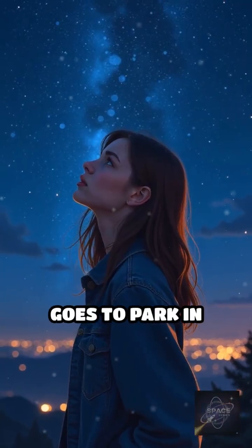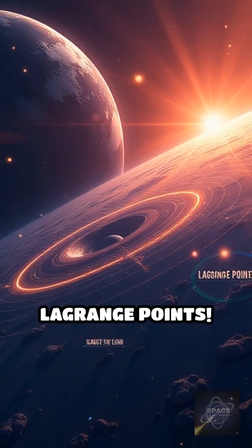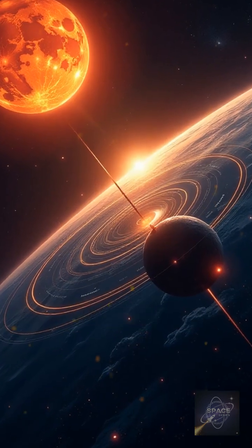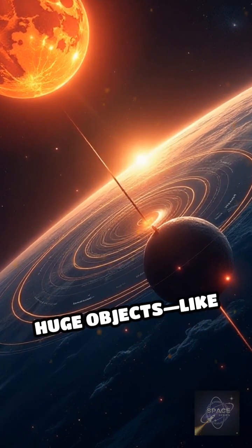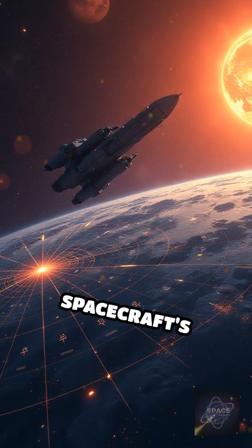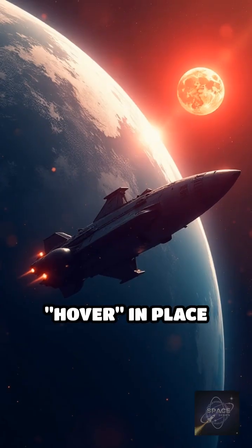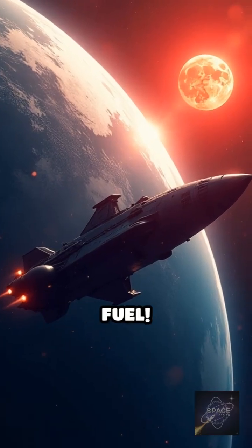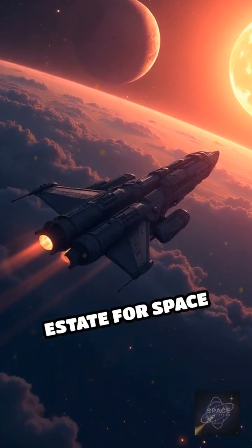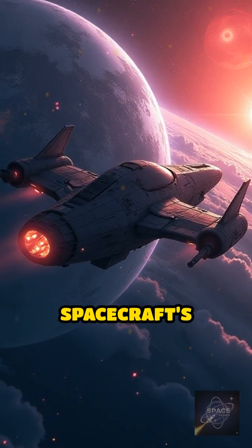Ever wonder where a satellite goes to park in space — just stop moving? Say hello to Lagrange Points. They're nature's own cosmic parking spots. These are five specific points where the gravity of two huge objects, like the Earth and the Sun, perfectly balances a spacecraft's orbit. That means a spacecraft can essentially hover in place with almost zero fuel. It's all about a delicate equilibrium, which makes them the ultimate real estate for space missions — saving a ton of money and extending the spacecraft's life.